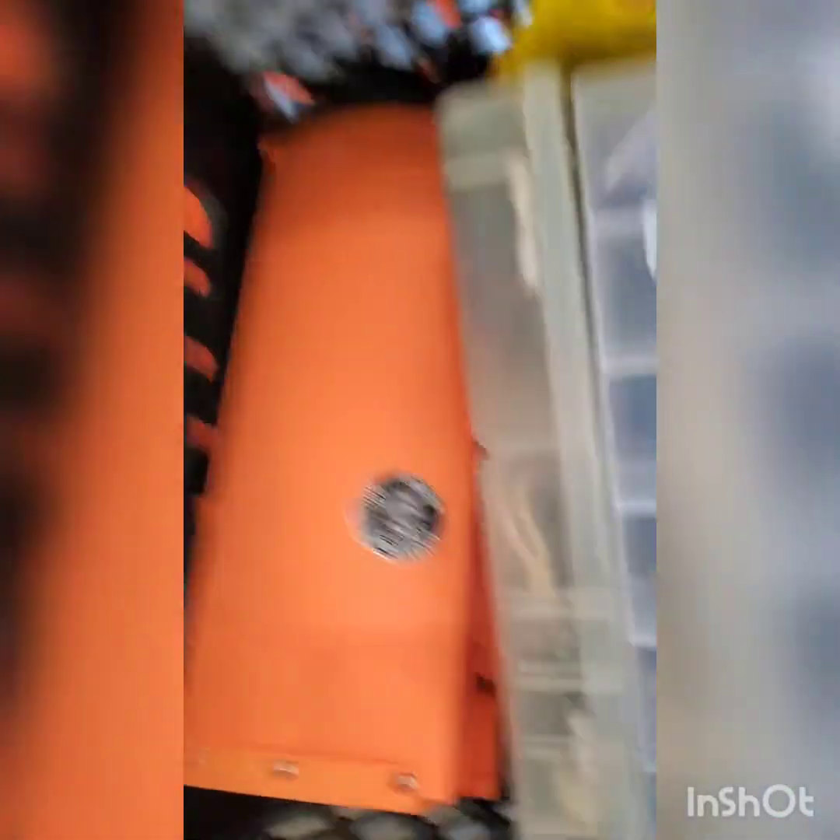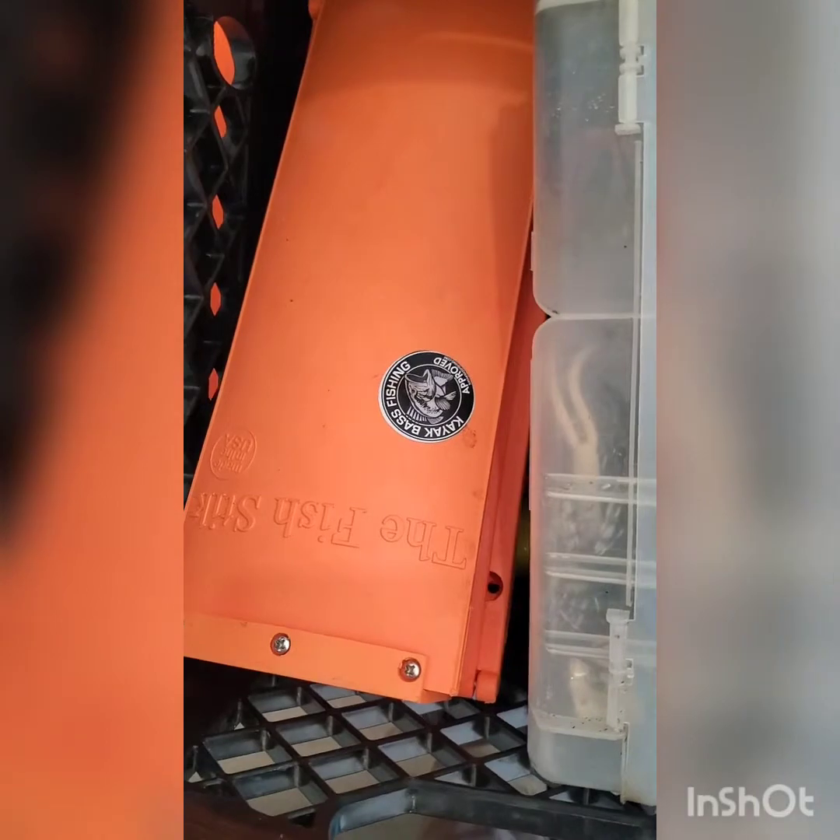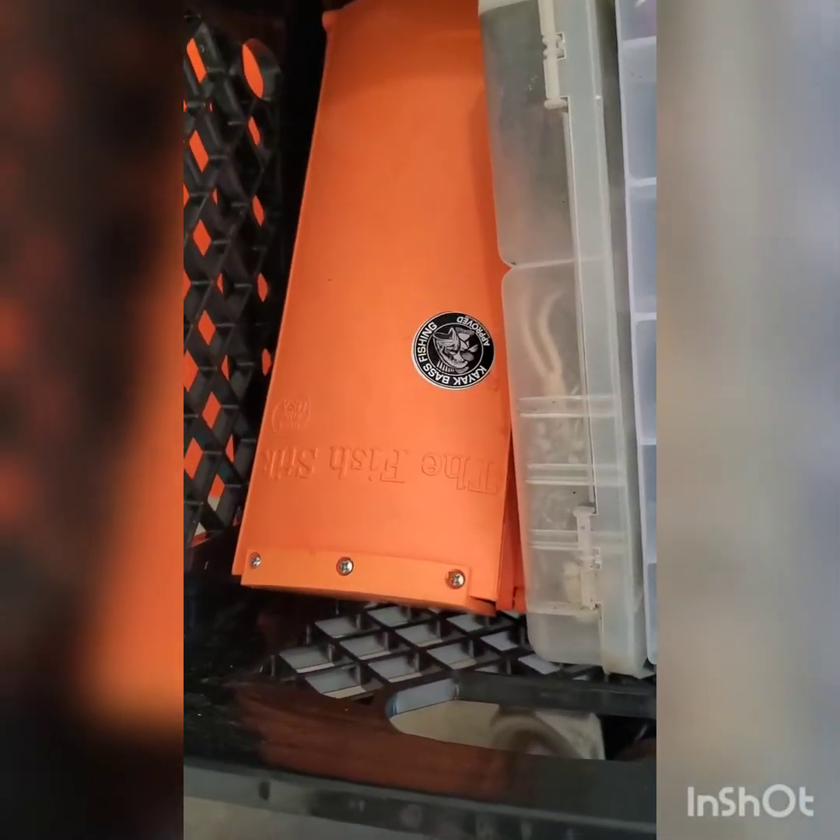And my jigs, my chatterbaits — I love my chatterbaits — and obviously my fish stick. I usually keep it on top here for easy access.